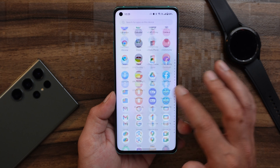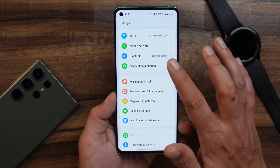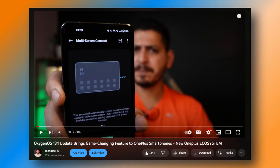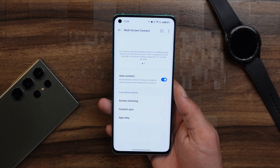Now let's talk about the main new feature added in this update: multi-screen connect. It can be found under Connections and Sharing, towards the bottom. I've made a dedicated video on how it works and what features it includes, so make sure to watch that. However, multi-screen connect on the OnePlus 8 lacks one feature that you'll find on the OnePlus 10 and OnePlus 11 series.